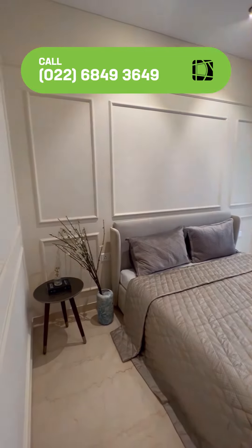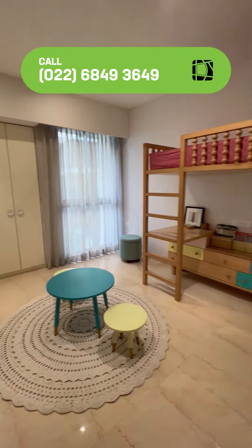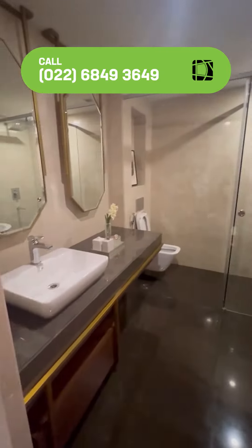You can see this second bedroom, which is your kids' bedroom. You can see the attached wardrobe area and the attached washroom.